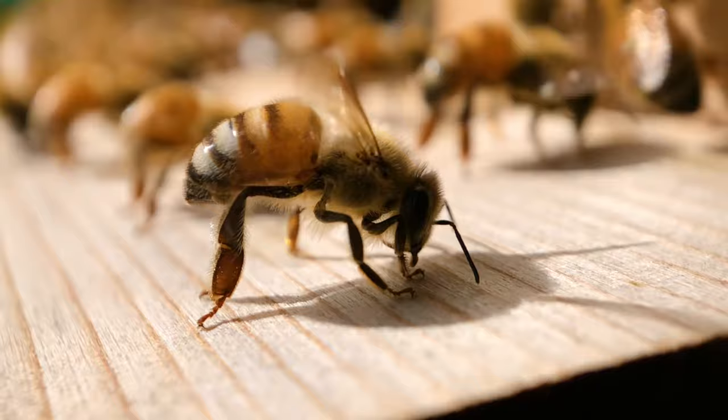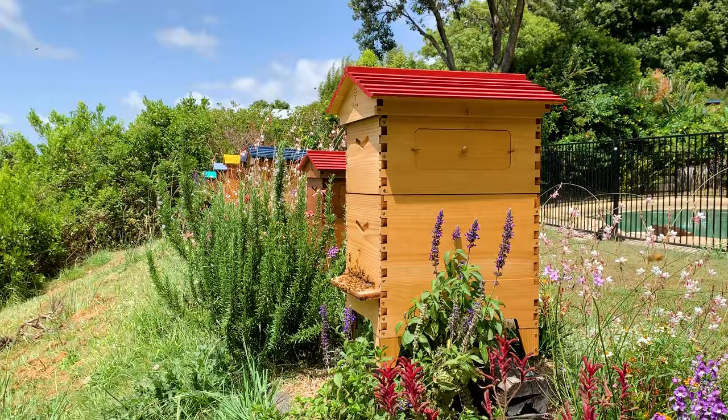Honey bees can thrive in full sun or full shade, as they're amazing at heating and cooling their hive. However, bees in year-round shade can suffer from dampness and be more susceptible to pathogens like chalk brood.